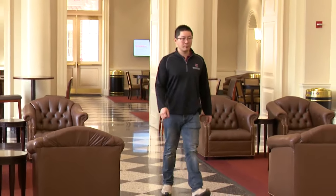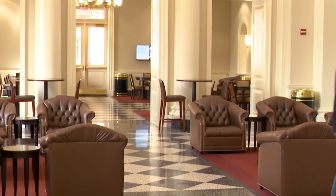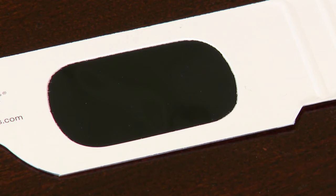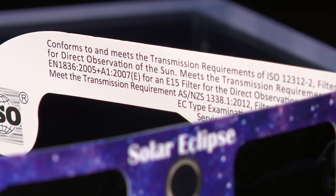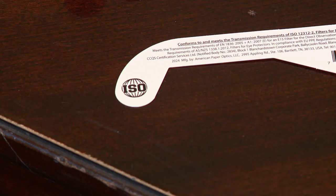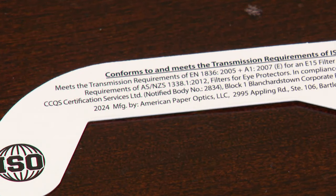Yao Jin is an associate professor of supply chain management at Miami University. He says counterfeit viewers, as they are appropriately called, are not necessarily easy to spot. While it's helpful to look at the ISO stamp and information, which means they do offer proper protection, Jin says even the certifications on some of them can look like the real thing when they are not.